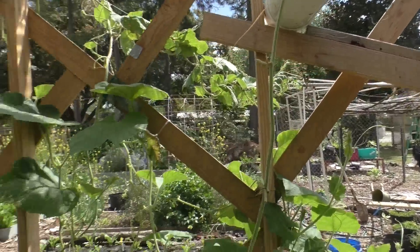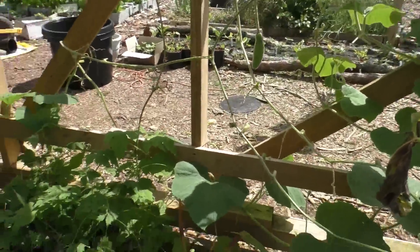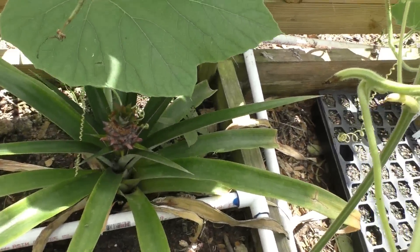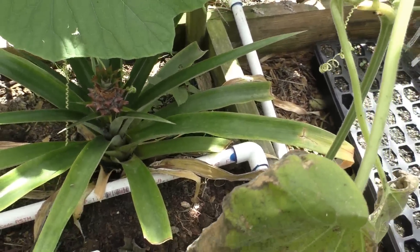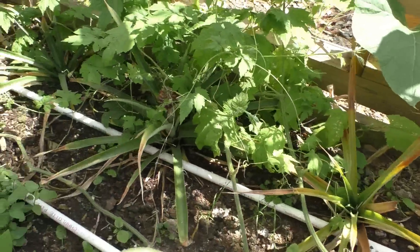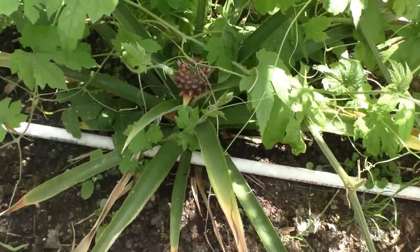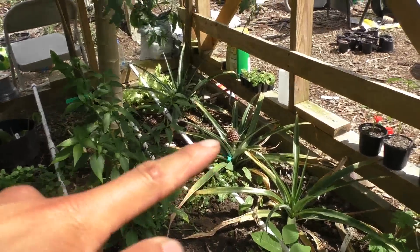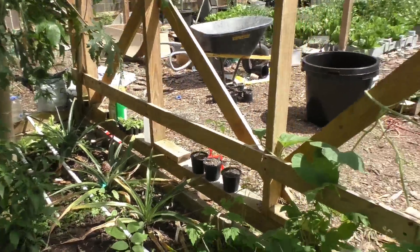And this is one of my new fruits that's just fruiting this year — my pineapples! That's my second year growing them and they're fruiting. That's one over there as well — another pineapple — and one down there too. I have three pineapples this year!